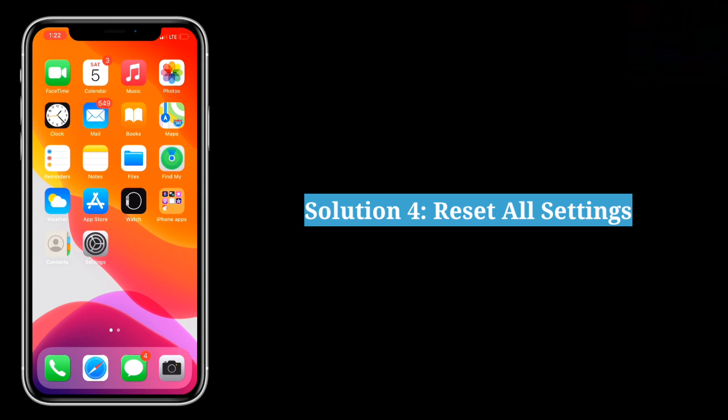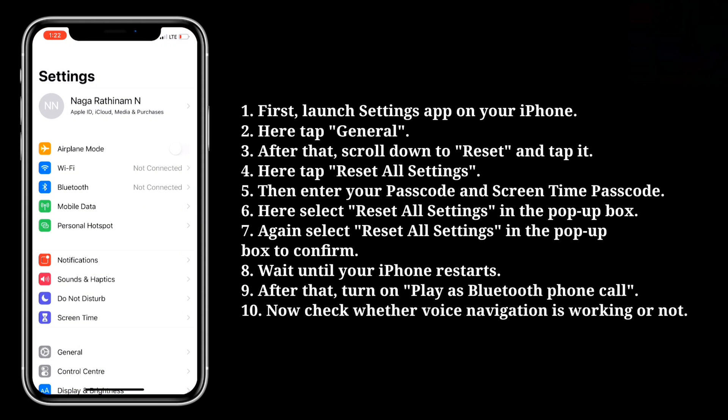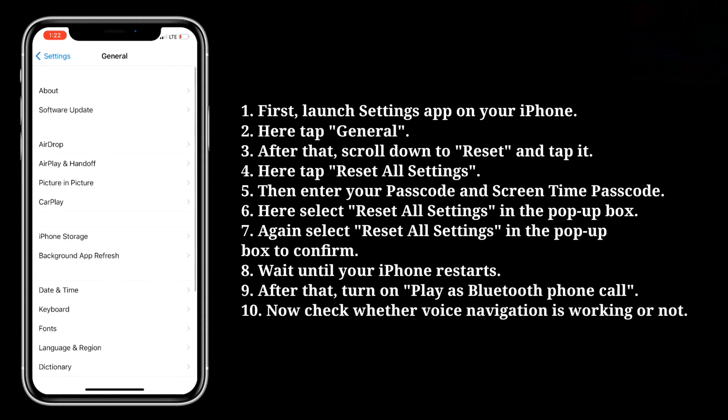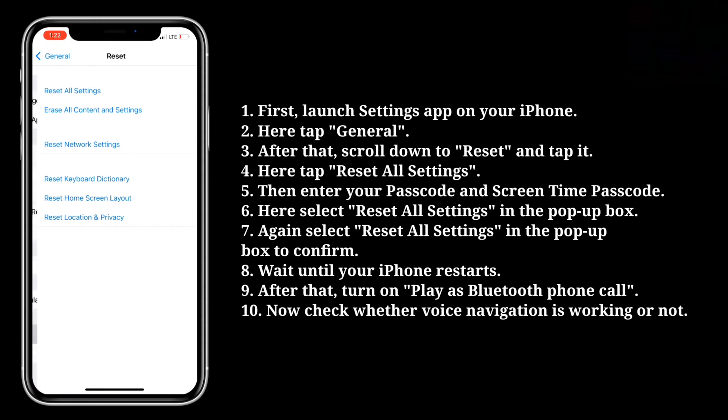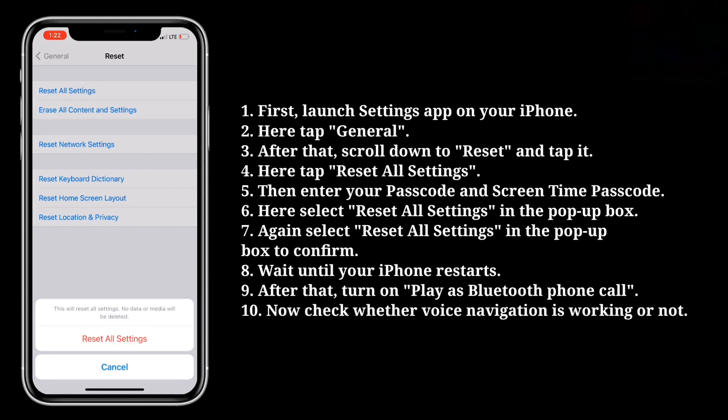The fourth solution is to reset all settings. First, launch the Settings app on your iPhone, then tap General. After that, scroll down to Reset and tap it. Here tap Reset All Settings, then enter your passcode and screen time passcode. Select Reset All Settings in the pop-up box, then again select Reset All Settings to confirm.